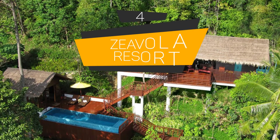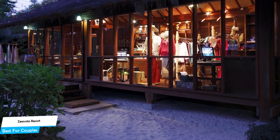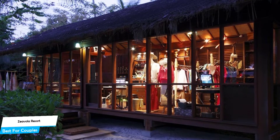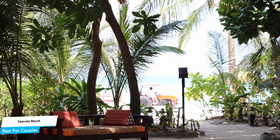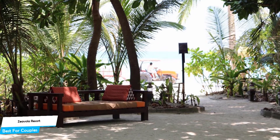Number 4: Zeavola Resort – Best for Couples. If you're looking for a honeymoon getaway or want to spend some nice time with your significant other, then you need a hotel that has a lot of things to offer. An ideal hotel for couples would be one that has cute rooms, great views, relaxing areas, and of course, great food. The Zeavola Resort has all of that.